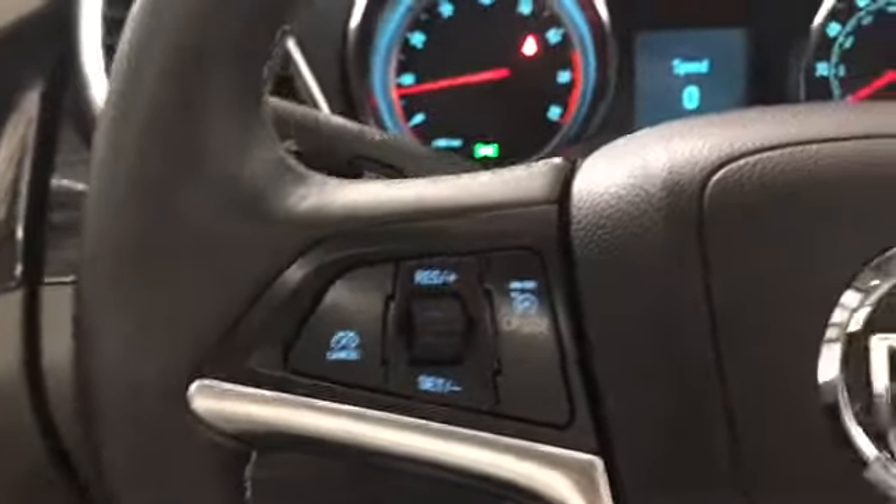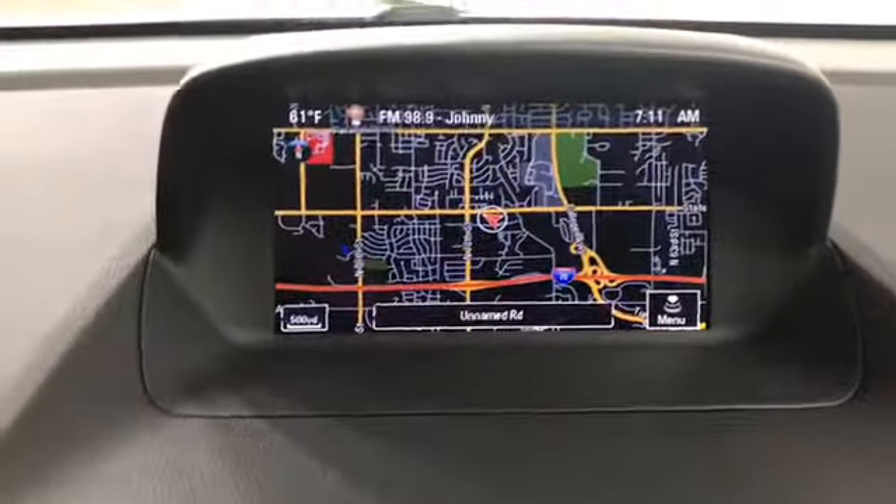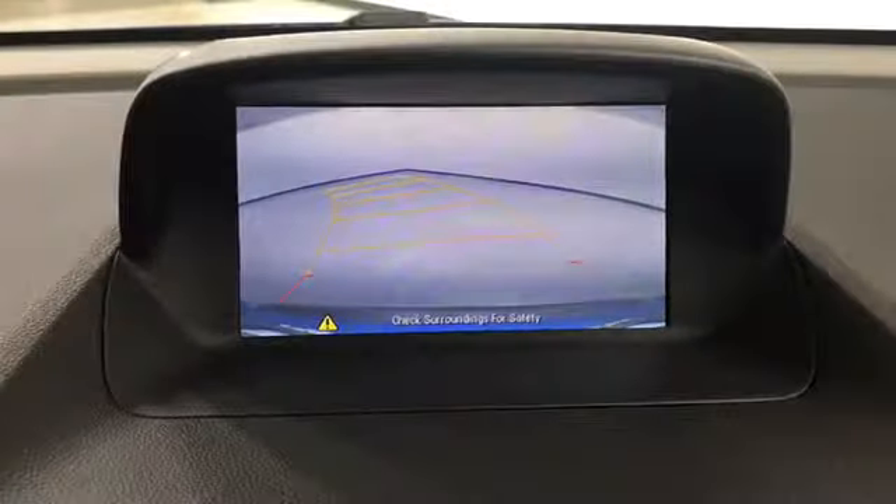You've got Bluetooth, audio, and cruise control all on the steering wheel, power windows, locks and mirrors. This one is equipped with navigation and a rear backup camera.